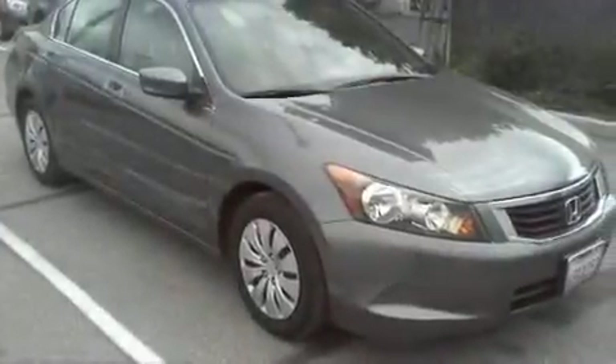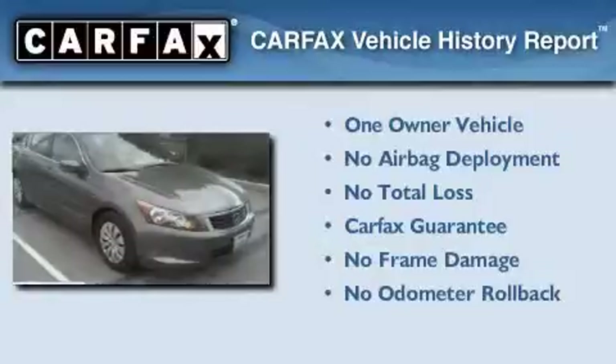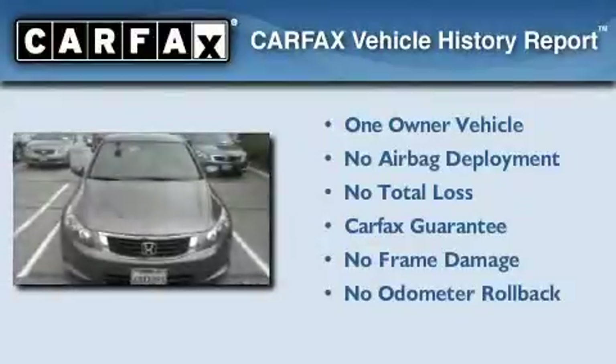With an EPA estimated rating of 31 miles per gallon on the highway, this vehicle is clearly a fuel-efficient choice. This Honda has had only one owner and it qualifies for the Carfax buyback guarantee.